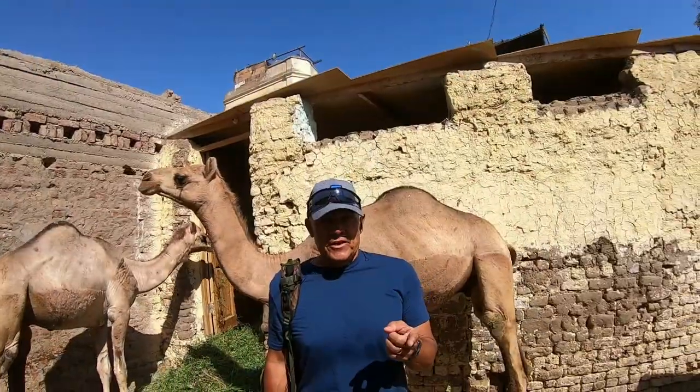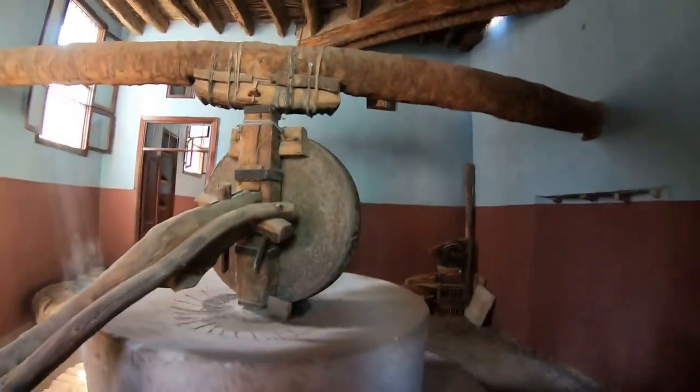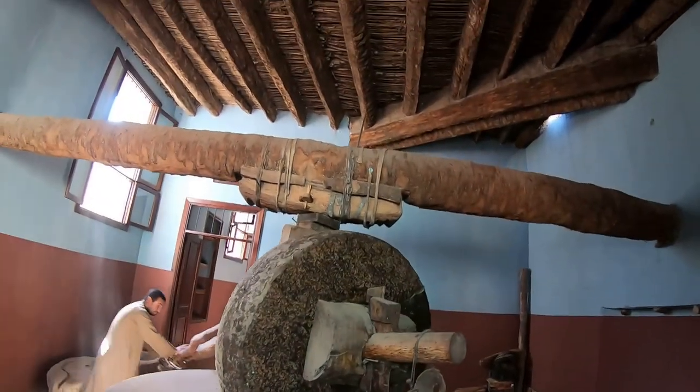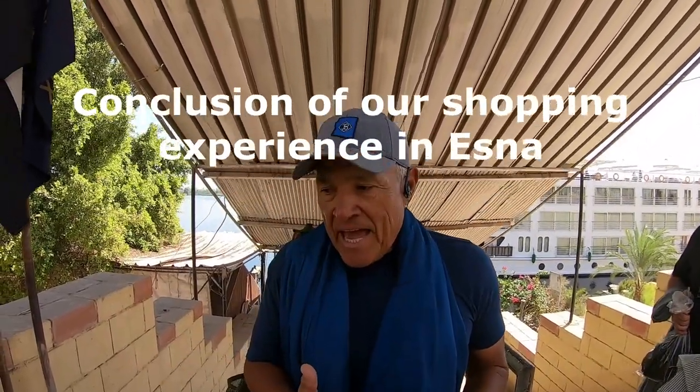I'd walk a mile for a camel. This is a 600-year-old oil press. We had one negotiation for five people — they were all friendly, but then they got us in a group, started negotiating, became angry, and the prices kept going up and down. In the end they were angry, but once they made the deal, big smiles on their faces. I think we paid too much.